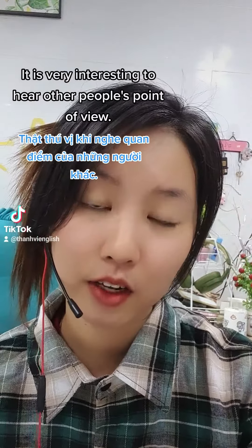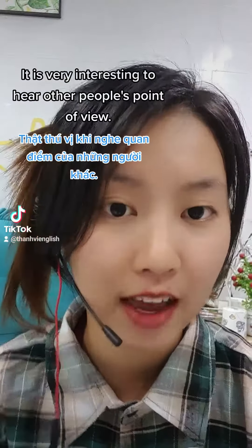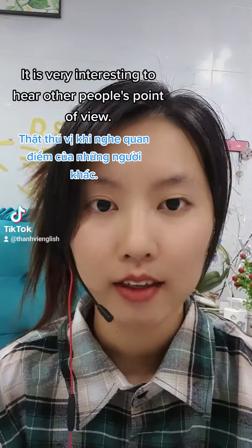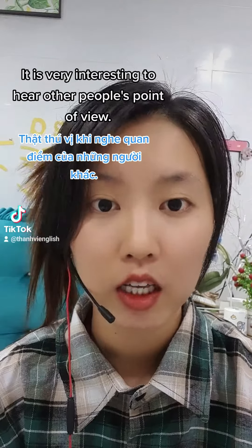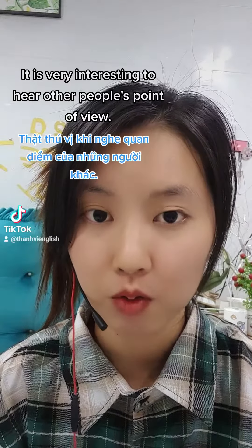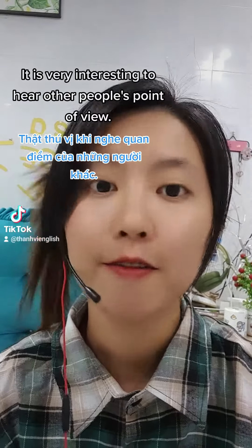Hi guys, in today's video I'm gonna show you how to pronounce this sentence in English in a fast way. Let's go. Đọc chậm nó sẽ như thế này: 'it is very interesting to hear other people's point of view.'